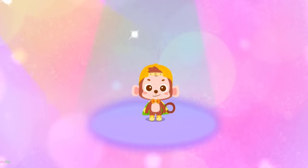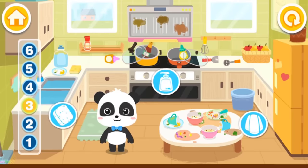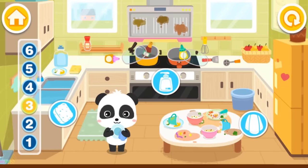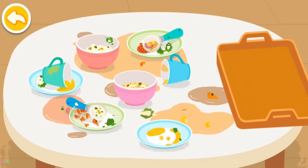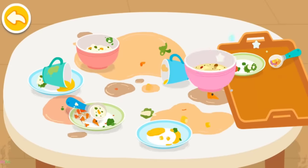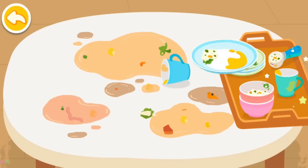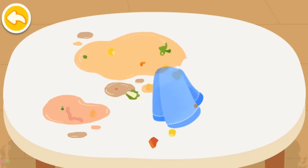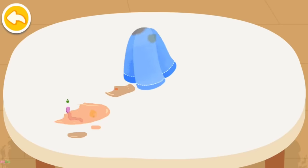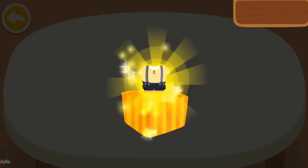Wahoo! Hello! I'm Kiki. The kitchen is a mess. Let's clean it up together. Remember to do the dishes after a meal. Clean up the table. You are awesome! Here is your reward!